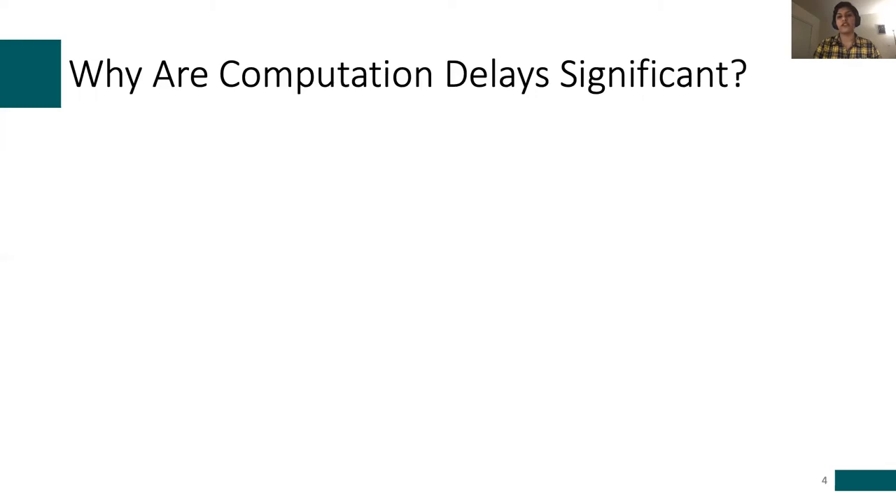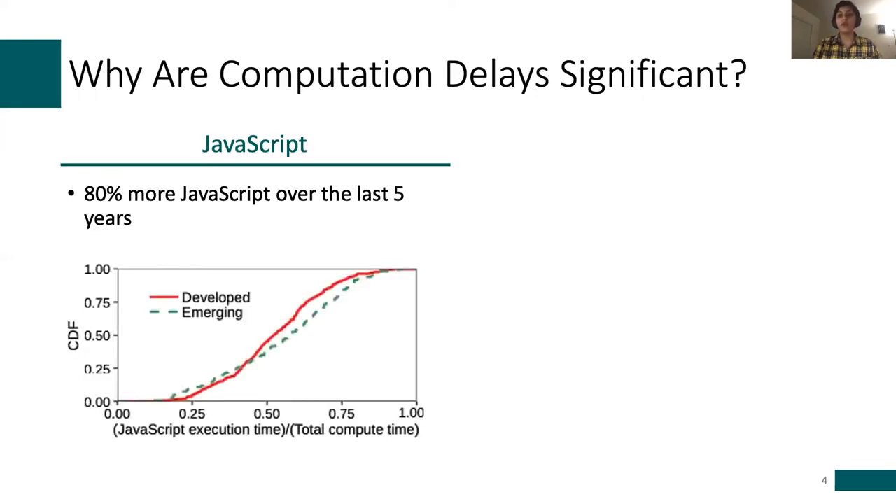Why are computation delays so significant? JavaScript is increasingly common in these pages — its presence has increased about 80% in the past five years. Using our setup, we measured the fraction of time spent on JavaScript execution out of total computation time required to load a page. Our findings show that JavaScript computation is the primary contributor to overall computation time. For example, for a median page in a developed region, JavaScript accounts for 52% of computation.